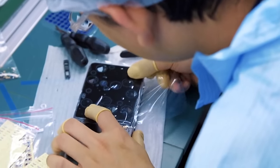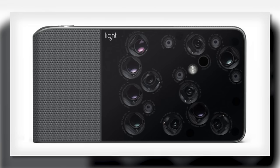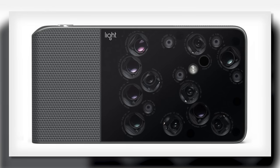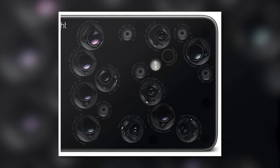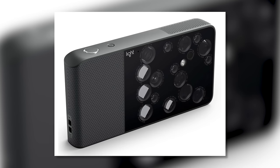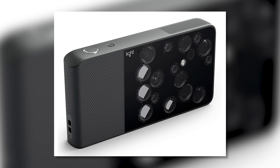Light Rumors has published — wait a second, we have another rumor site? Lightro Rumors? They're reporting that they now have four confirmed pictures of what the final production Light L16 camera will look like. You have to admit it does look kind of interesting with so many lenses making up the front of the device. With all those lenses it has a focal range of 28 to 150 millimeters.